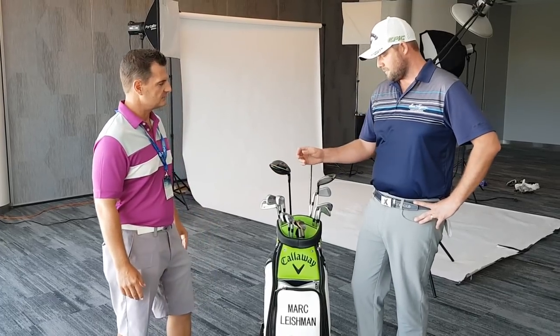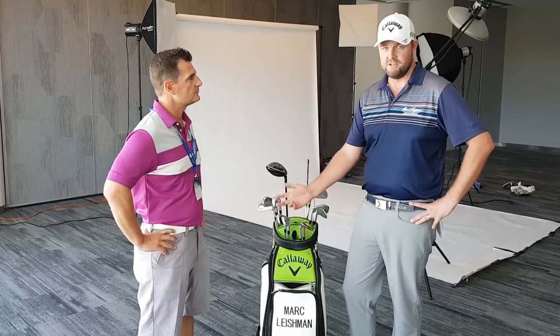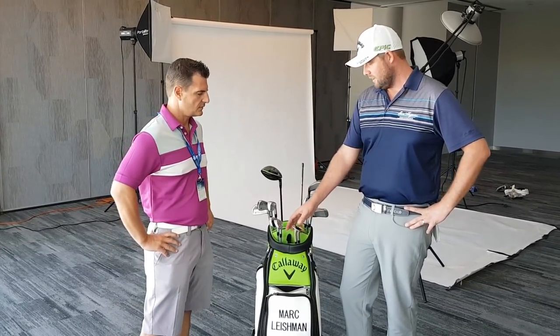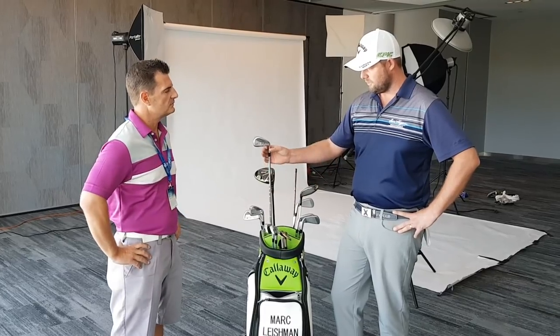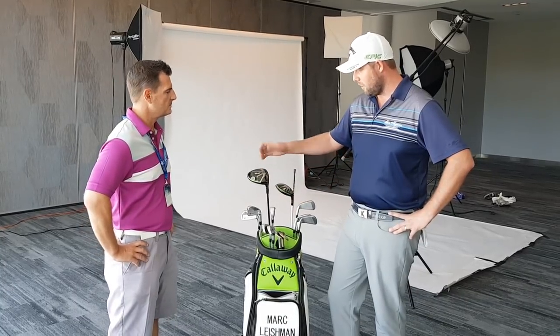Yeah, it was a good year. I've actually got a new set of irons in. The Australian PGA is going to be the first week I use them — they're the new Callaway Xforged irons. I've got them from four iron through the pitching wedge. I still use the utility Apex two and three iron, the Epic Driver and Freewood. I've been using both of them all year.